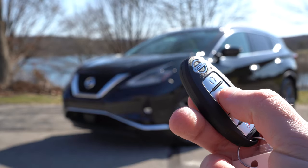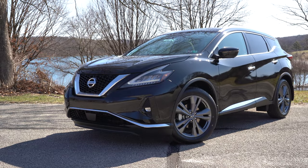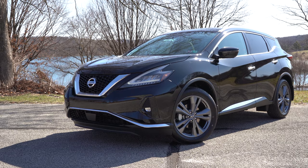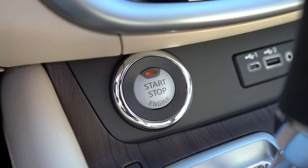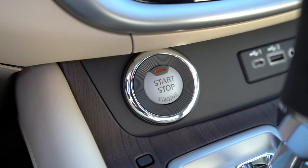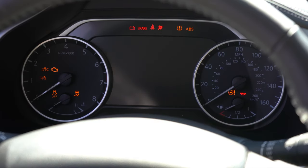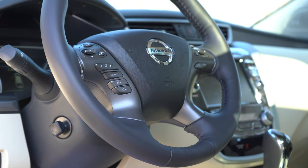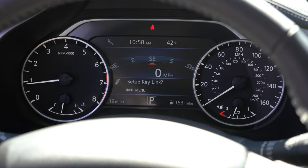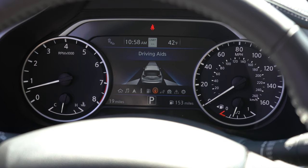The key fob has lock, unlock, rear hatch, and a remote start button — standard from the SV up. All trims get push-button start. On startup, the tachometer is on the left and speedometer on the right, with a fairly large digital display in the center controlled by the left steering wheel controls. You can cycle through digital speedometer, radio info, compass, trip A and B, average MPG, safety features, tire pressure, and oil change interval.